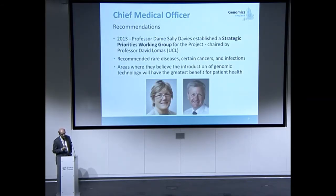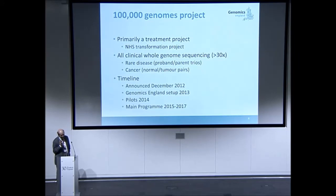What was the project going to do? The focus is on what you can practically do in the health service in terms of using whole genome sequencing for clinical care. A set of groups set up by the chief medical officer identified rare disease, cancer, and infections as targets. Genomics England is focusing on the first two. This is really a treatment project, focused on NHS transformation, getting whole genome sequencing into standardized care.